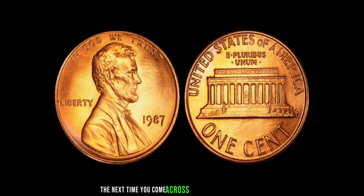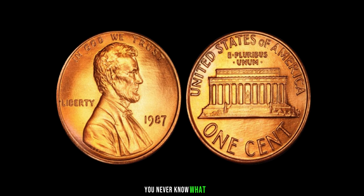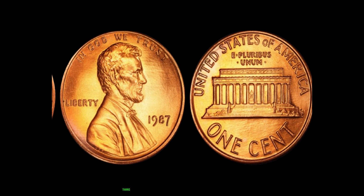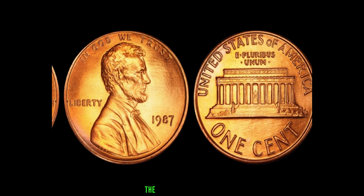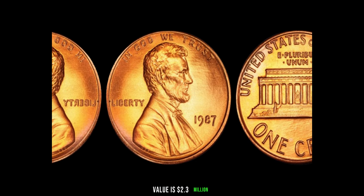So, the next time you come across a handful of loose change, take a closer look — you never know what rare and valuable treasures might be waiting to be discovered. Thanks for joining us on this journey through the world of numismatics. Finally, this coin value is $2.3 million.